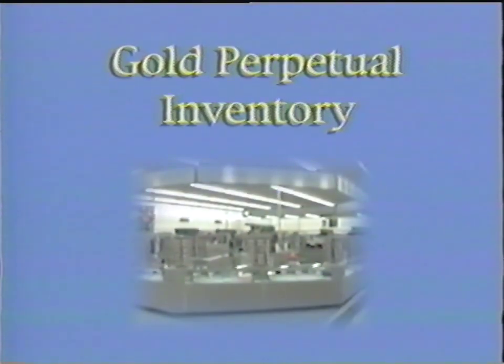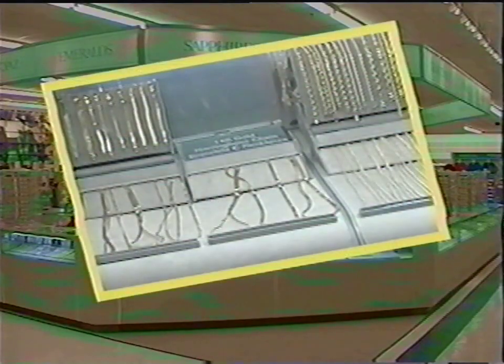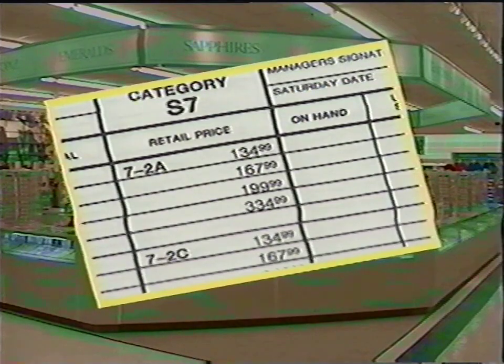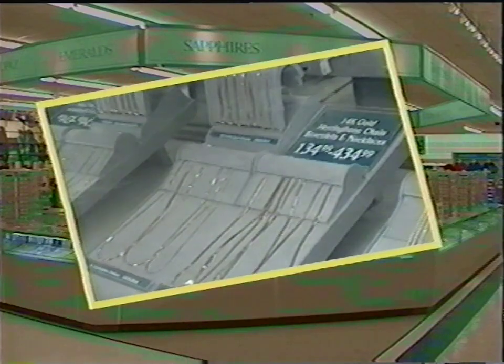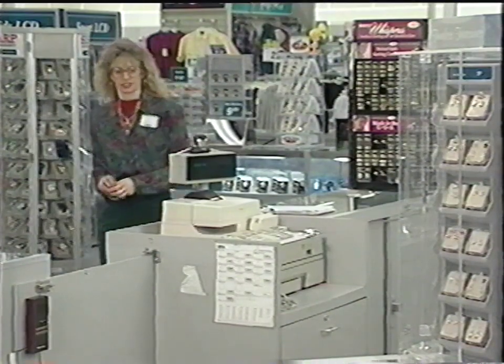Ames has set up an efficient system for maintaining gold inventory in the jewelry department called Gold Perpetual Inventory. With this system, specific fine jewelry categories are listed on inventory log sheets. This system simplifies inventory count in the morning while ensuring that higher retail merchandise is accounted for every day, and also makes it easy to identify items if there is a discrepancy.